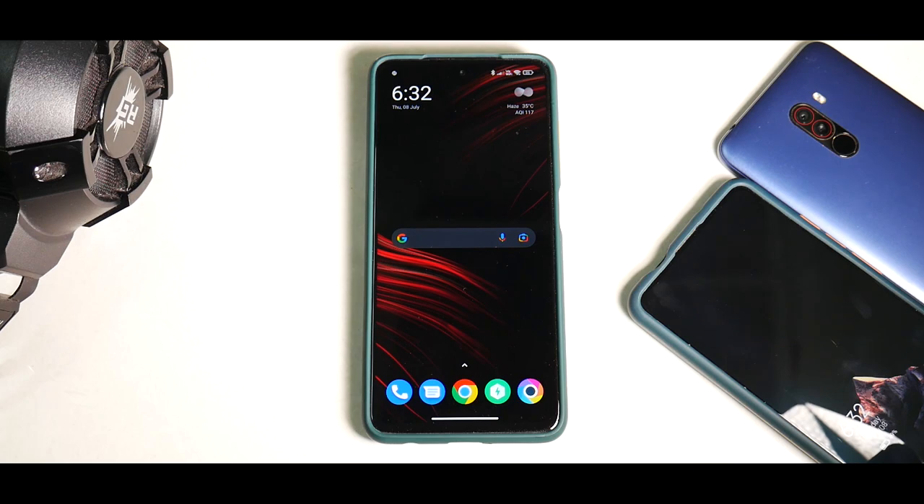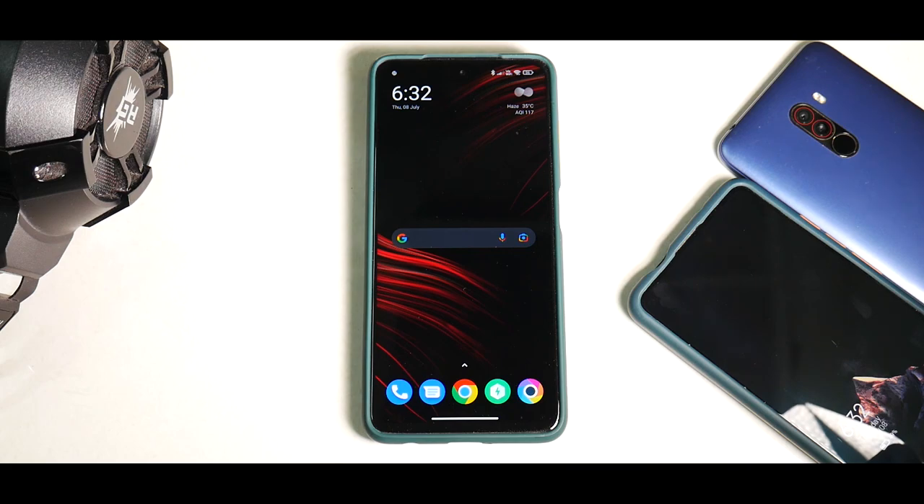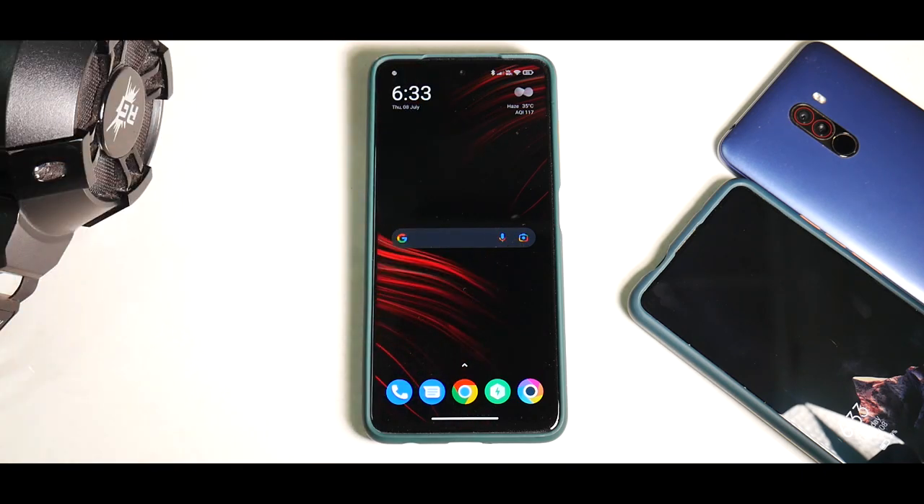Today we are talking about the official MIUI 12.5.3 for the Poco X3 Pro. I downloaded it on the go on data, made a backup using all the tools I could, flashed it, and have been using it for almost a couple of days. If you haven't already, please subscribe and hit the notification bell. You'll find a link to our Telegram community in the description. Without further ado — hello awesome people, welcome to Phone Ops, my name is Kailash, let's get going.